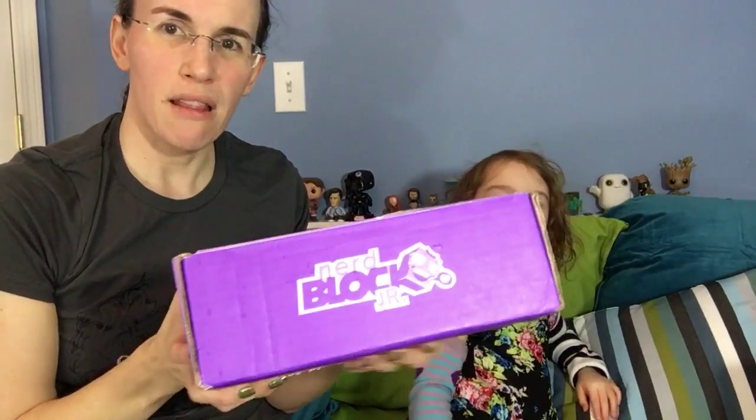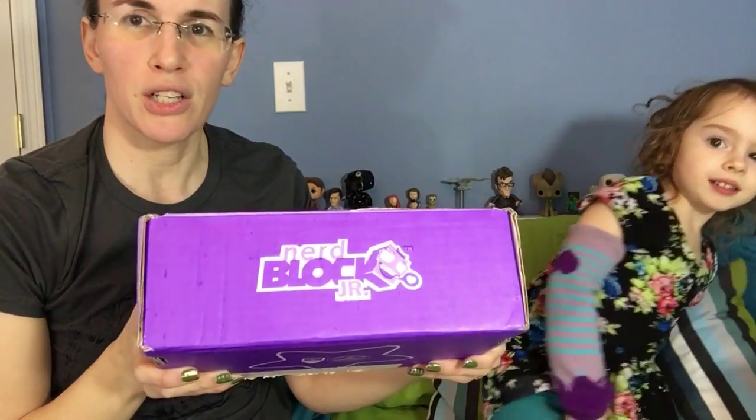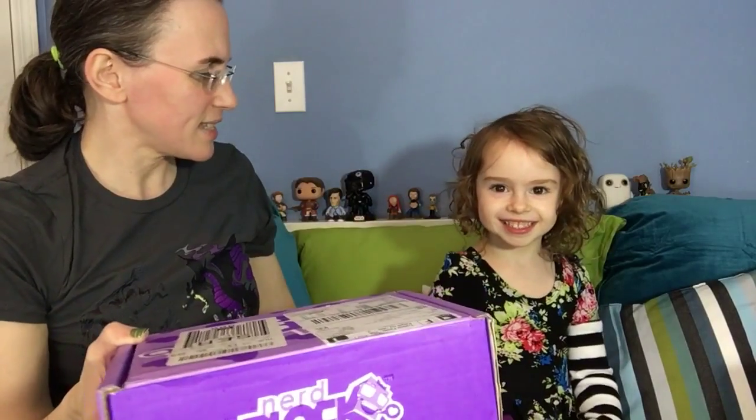Hi, we are going to open the March NerdBlock Junior Girls Box. I have my assistant here — Assistant Kitty! You going to open it?